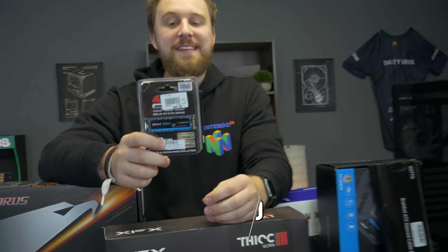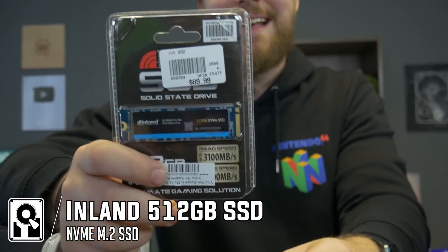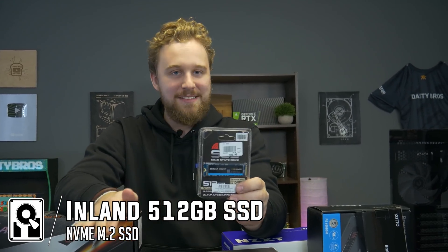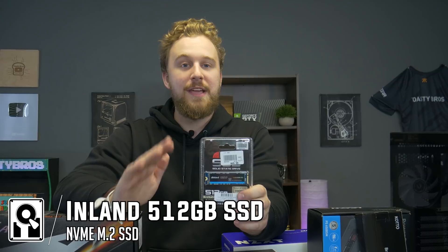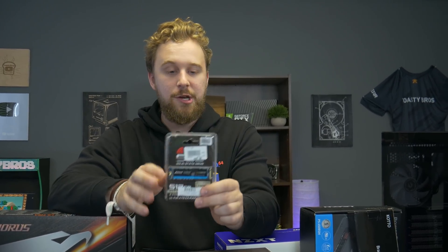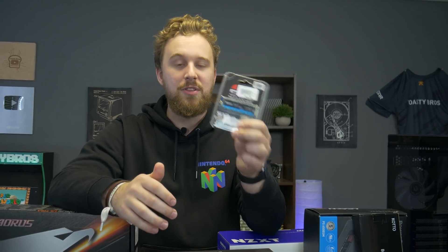Micro Center was nice enough to send over this Inland 512GB SSD. This is an M.2 PCIe SSD, so it's going to be blazing fast. 512 gigabytes is enough to get Windows installed and install a couple of games, and if you wanted a 1TB drive you certainly could go that route. But this is one area where we thought we could save a little money, and it's still a really solid drive for the price.